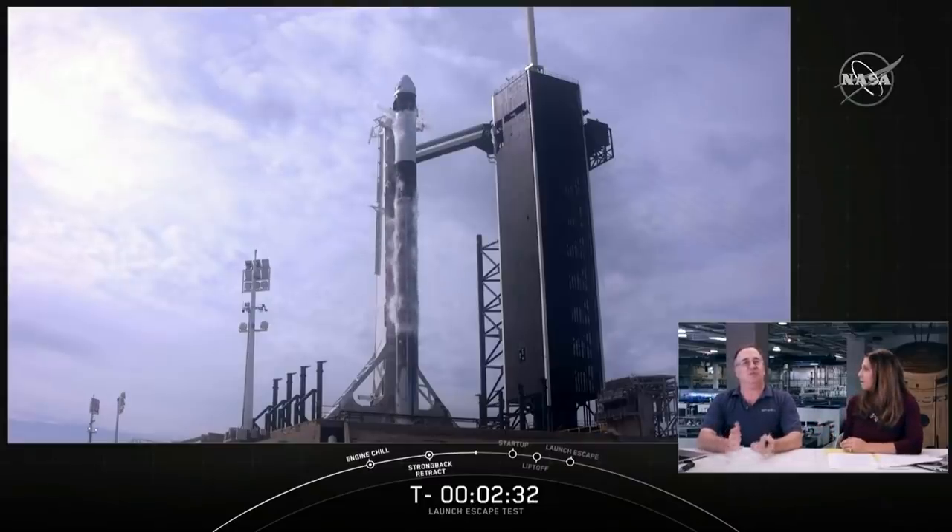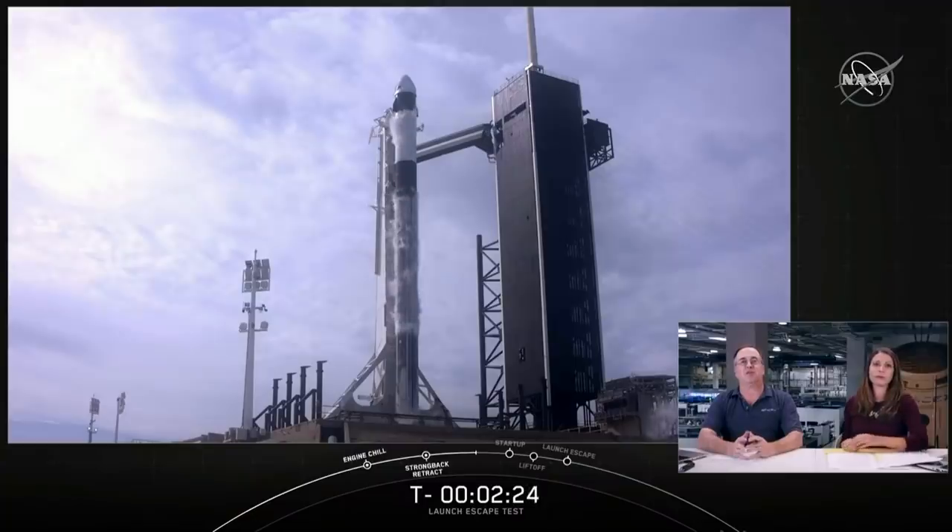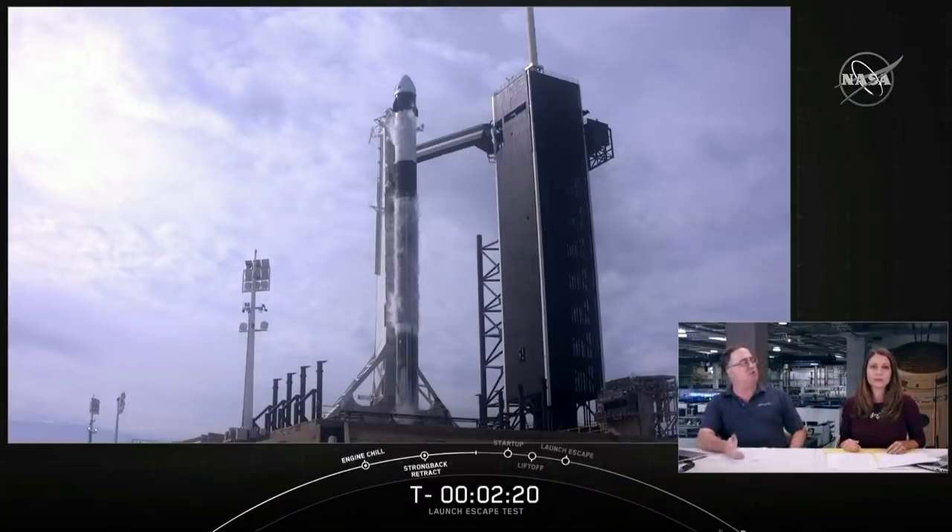The SpaceX recovery team is also keeping an eye out for Falcon 9. As mentioned, Falcon 9 is expected to break up over the water. A dedicated team of SpaceX recovery personnel will be staged and ready to begin recovering debris shortly after breakup.